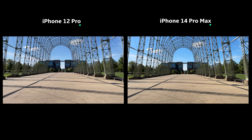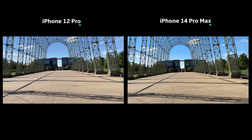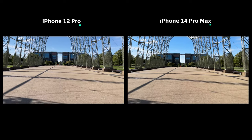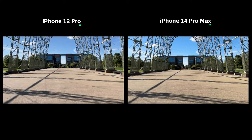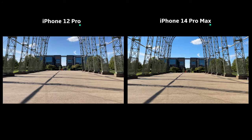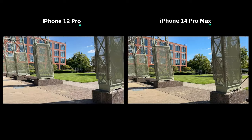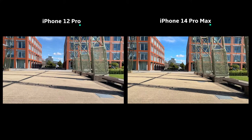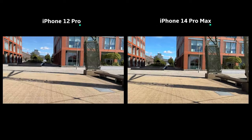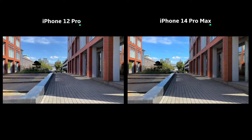Let's move on to video stabilization. In this first test, I don't have Action Mode on for the 14 Pro — I just wanted to see how well both phones stabilize footage while I'm naturally walking. Both still do an excellent job, with just the tiniest bit of sway on the 12 Pro which isn't too noticeable. As I turn around and start running, even with Action Mode off, the 14 Pro is super stable while the 12 Pro bounces a little bit here and there.